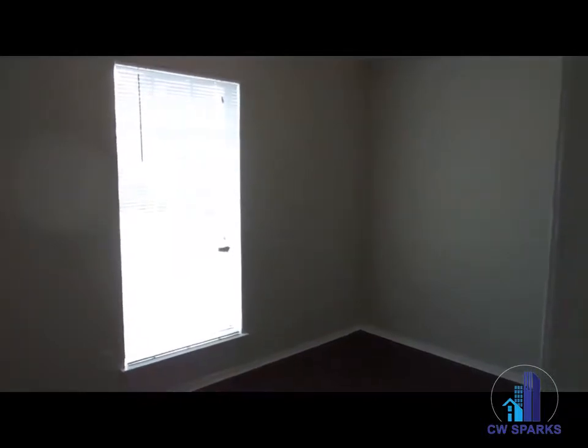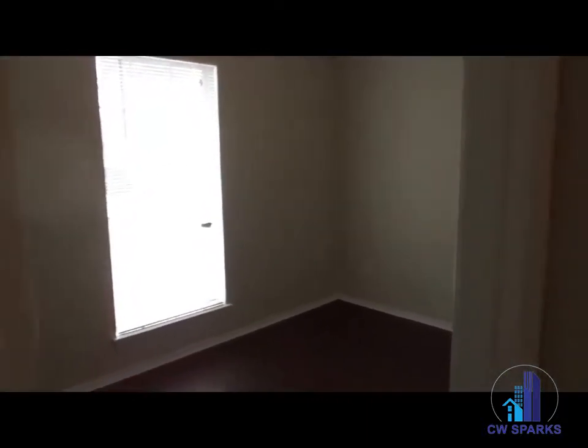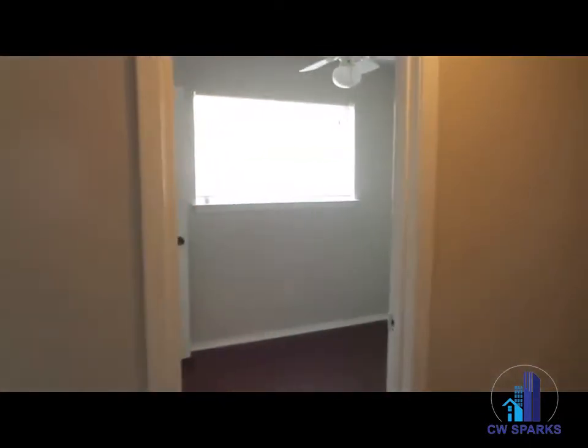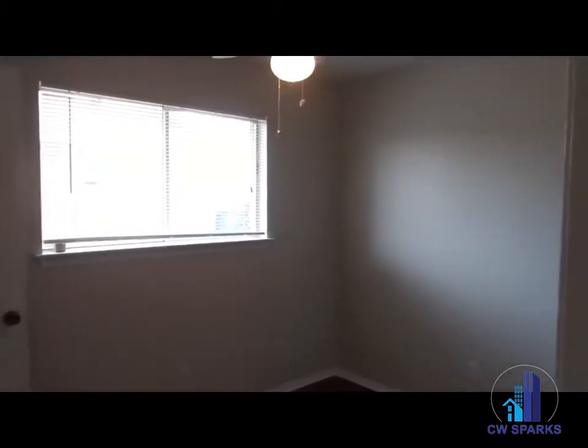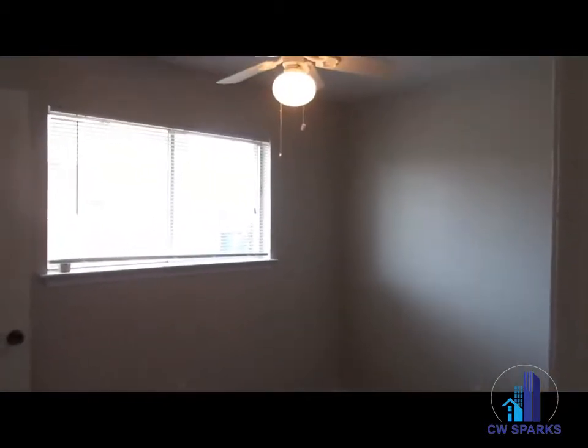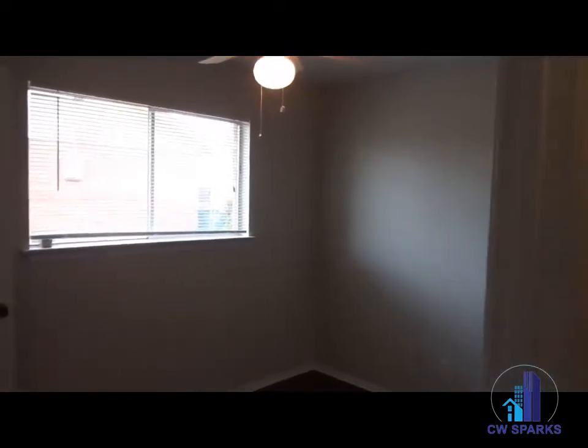First bedroom located in the front of the house, also with new interior paint and vinyl plank flooring. Second bedroom located in the middle, also with new interior paint and vinyl plank flooring.